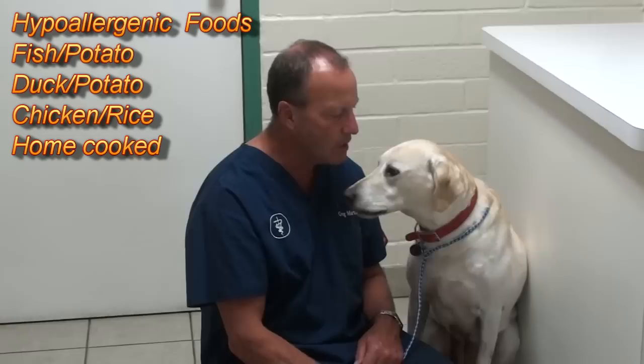It will help you decide what the right foods are for your dog, and also how to home cook if you want, and talks about the elimination diet for allergies.